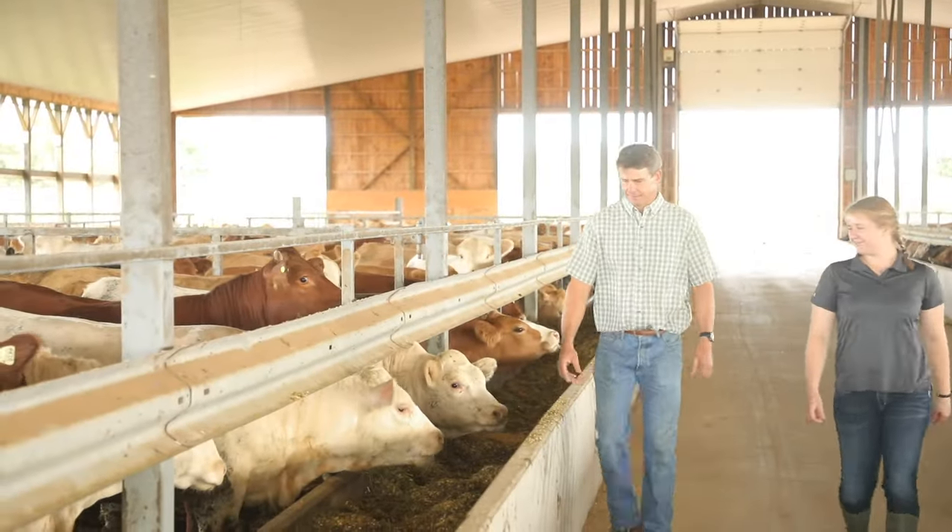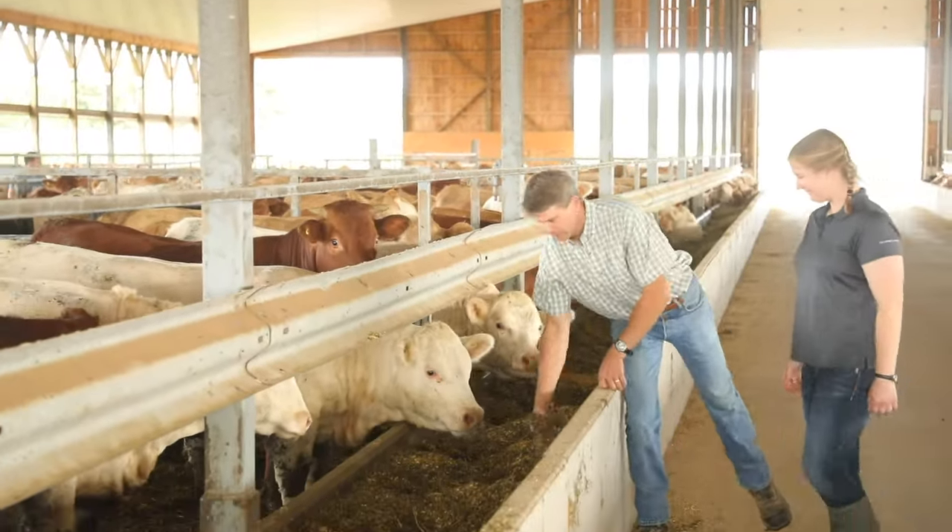We use growth promotants on our farm, although not all farmers do. For us, it allows us to use less resources to produce our beef — a little bit less feed, less water, and less land to produce the same product.